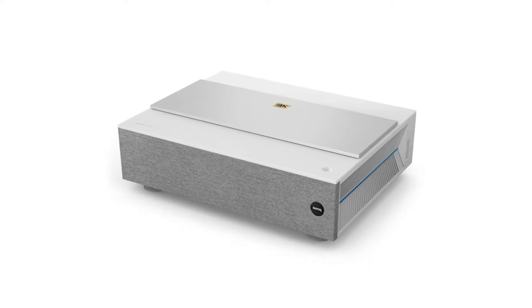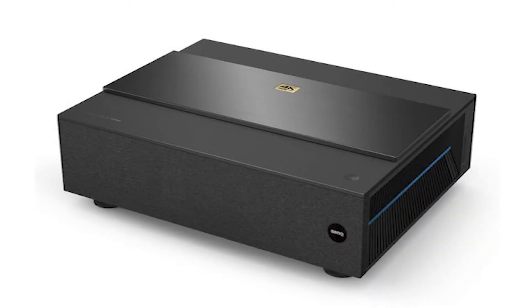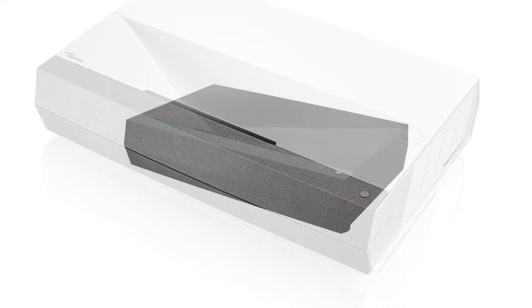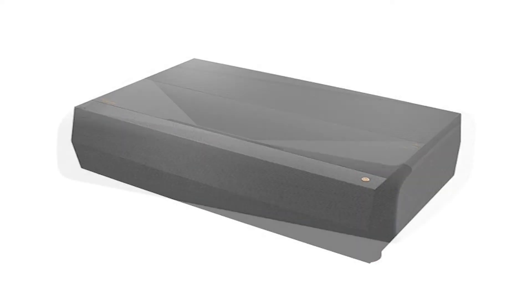To name a few of the current models worth researching, check out the BenQ V6000 or V6050 series, the Optoma Cinema X P2 or the Optoma UHZ65 UST, and the Samsung SPLS P7 or P90.